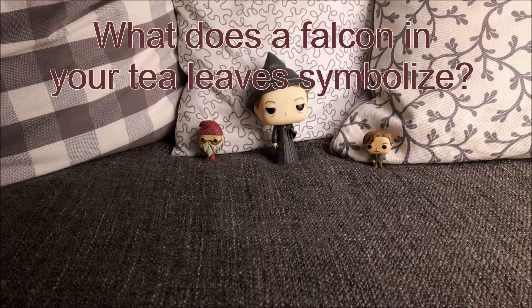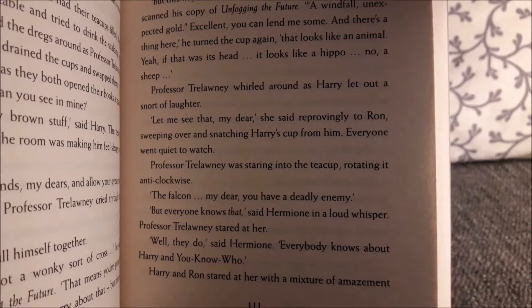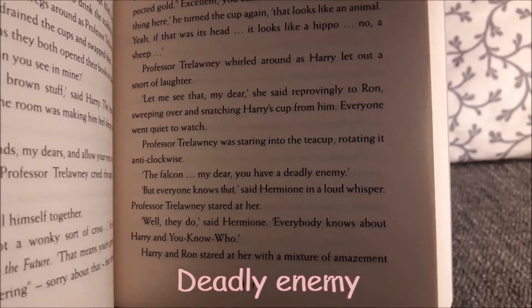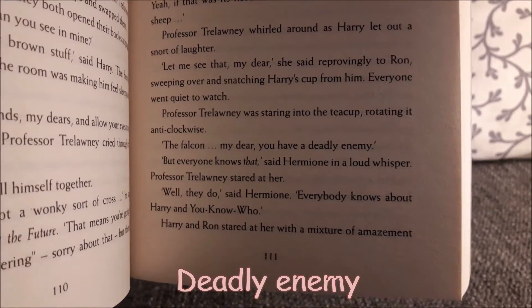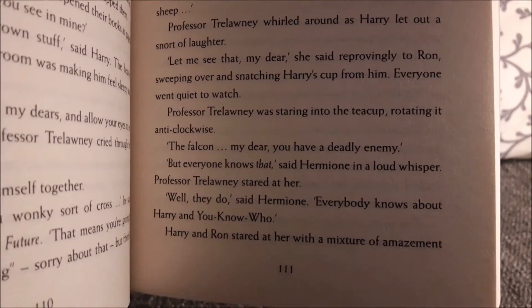And now we have reached our last question: what does a falcon in your tea leaves symbolize? As you can see here, the falcon means — 'my dear, you have a deadly enemy.' So the falcon symbolizes a deadly enemy, and Professor Trelawney also saw that in Harry's cup in his tea leaves.